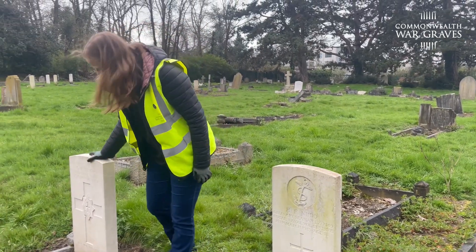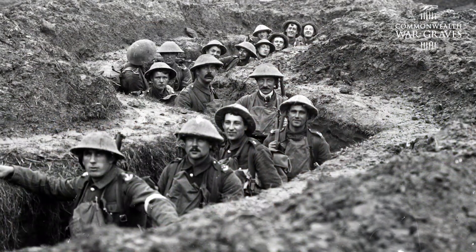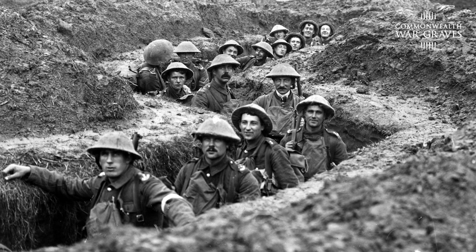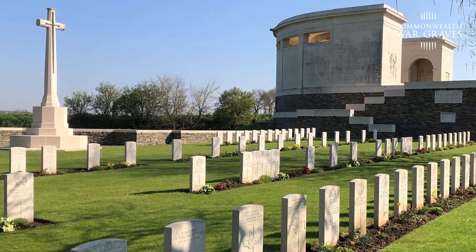I've always known about the Commonwealth War Graves Commission because my great-grandad was lost in the First World War in 1917, the Battle of Cambrai. We actually went to Cambrai and were there for the 100th anniversary of my great-grandad going missing, and you could see all the plots and how well they were looked after in France, so I really got interested that way as well.